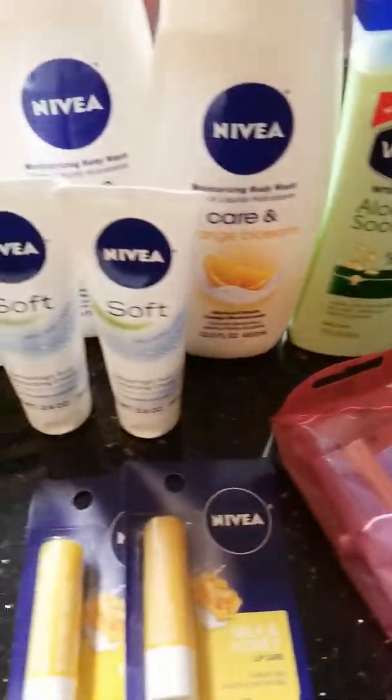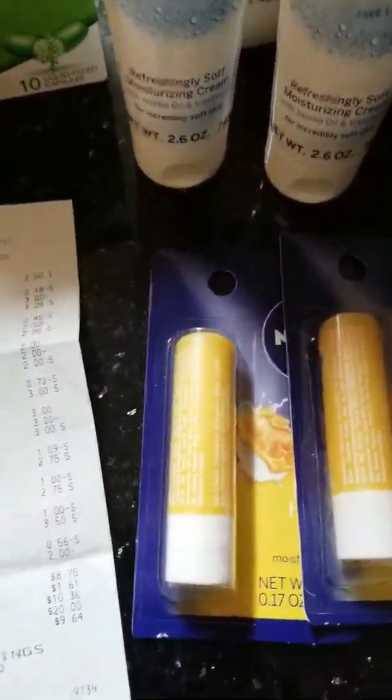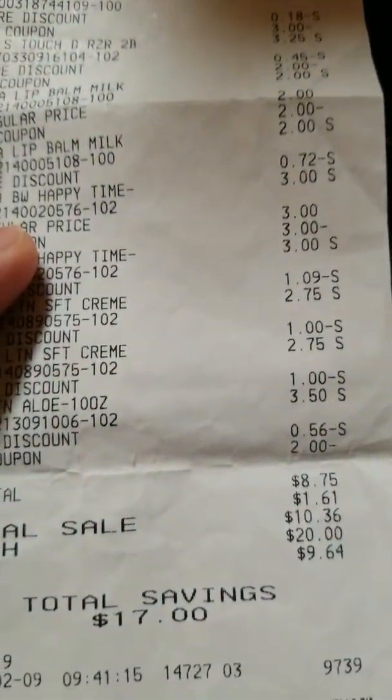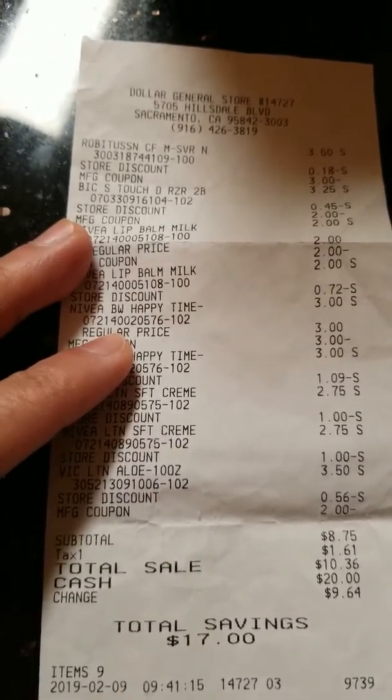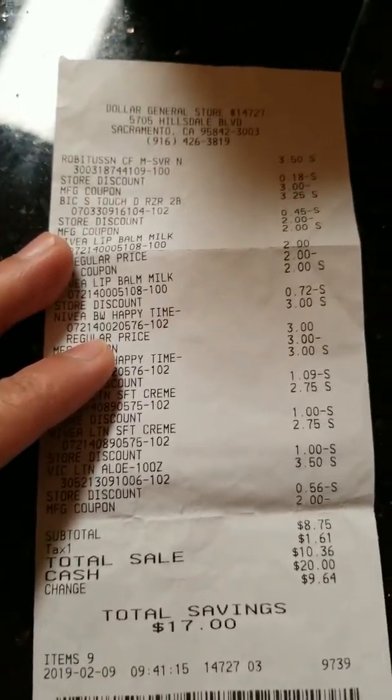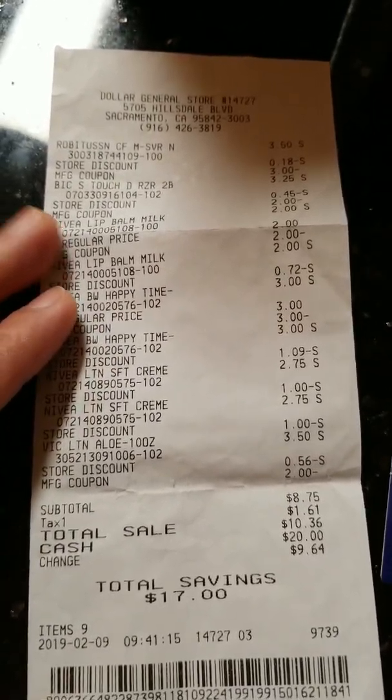So all in all for this short haul, I only have a subtotal of $8.75 plus tax of $1.61. So I paid $10.36 for this, saving $17 for this transaction.